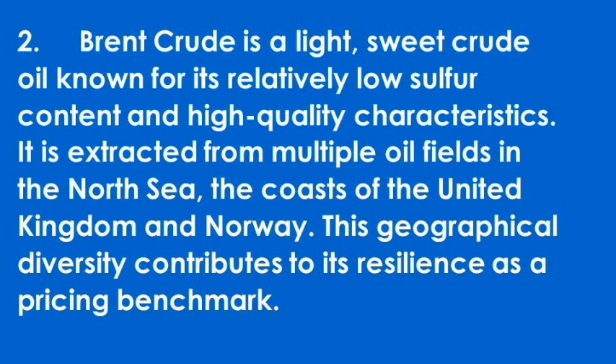Brent crude is a light sweet crude oil known for its relatively low sulfur content and high quality characteristics. It is extracted from multiple oil fields in the North Sea, off the coasts of the United Kingdom and Norway. This geographical diversity contributes to its resilience as a pricing benchmark.